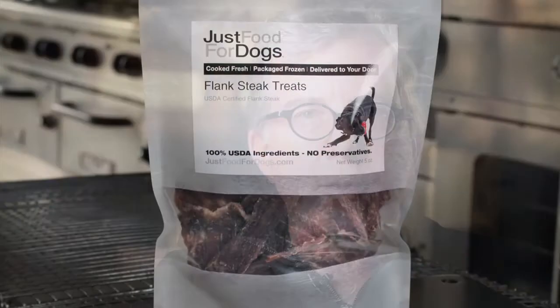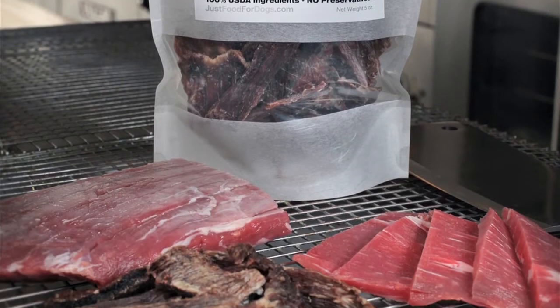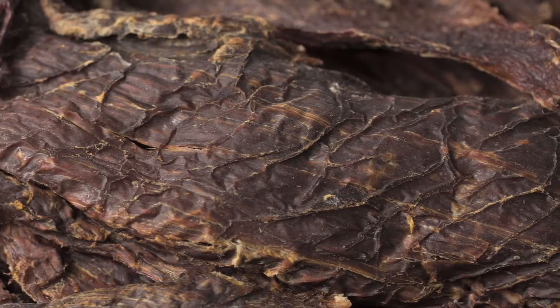The other two in that line can't be beat: flank steak, which is a little more hearty and a little higher in calorie, and then the venison. It's sliced very thin and dehydrated in our own ovens, and it's human grade. If you eat venison, you'd be eating this venison steak at any fine dining restaurant in the country, if we didn't intercept it, slice it thin, and dehydrate it in our own ovens.